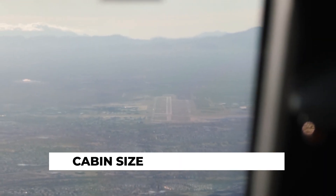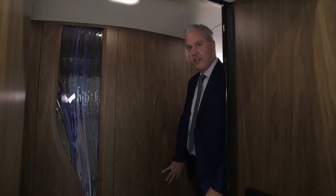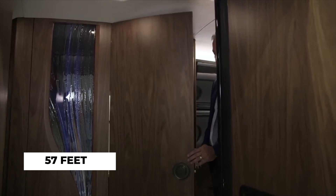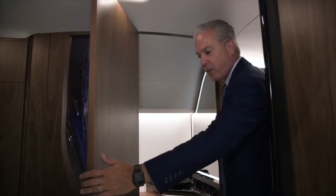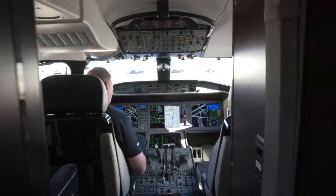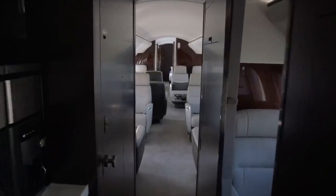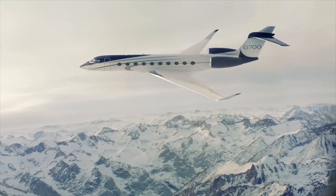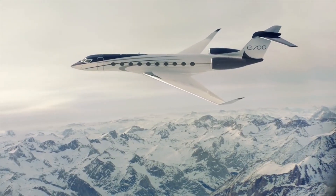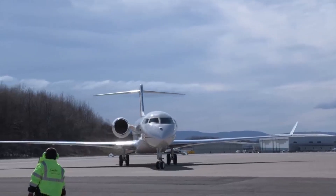The Gulfstream G700 and the Global 7500 are the industry's biggest purpose-built business jets, leaving little room to complain about living space. At almost 57 feet, the G700 cabin is about 2.5 feet longer and slightly taller and wider than the Global 7500, but both allow for plenty of movability and comfort. The G700 can be outfitted to include five separate zones compared to the four currently offered by the Global 7500. Both models can carry up to 19 passengers comfortably.